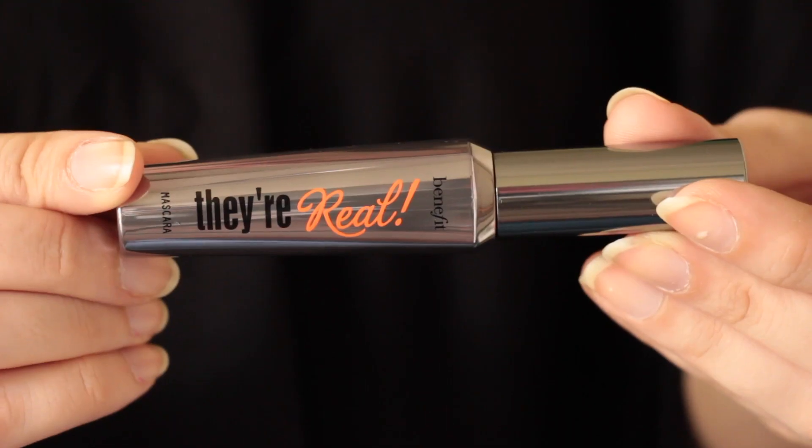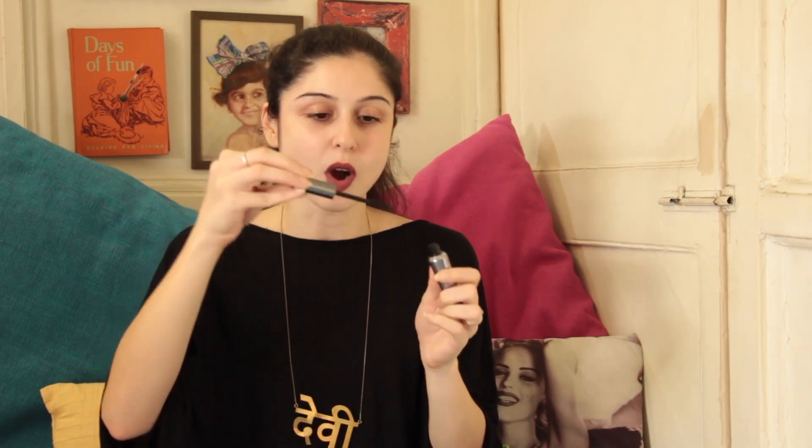My next favourite is the Bare Real Mascara by Benefit. I'm actually wearing this right now. It really elongates your lashes and gives you this really power-packed wow feel when you wear it. What I really like is the wand — it's a really nice spiky wand and I think that's what makes it so amazing. Definitely one of my favourite mascaras right now.